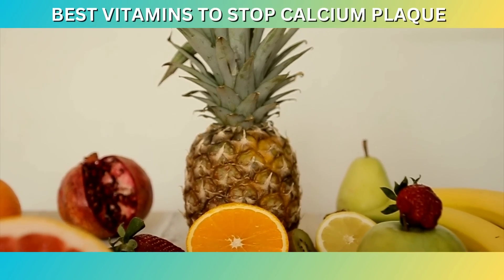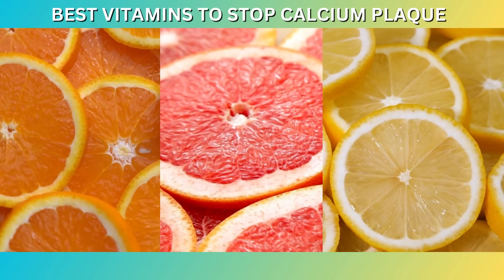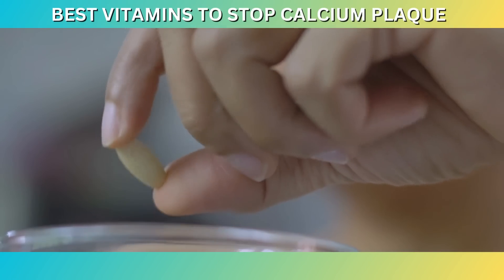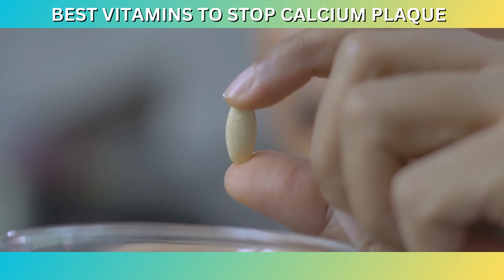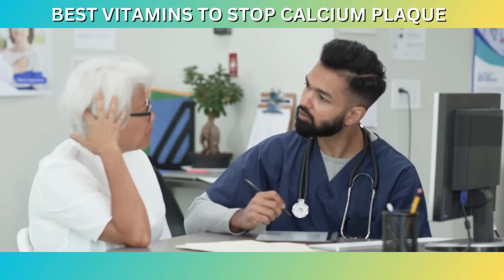To incorporate more vitamin C into your diet, focus on consuming fruits and vegetables rich in this nutrient. Citrus fruits like oranges, grapefruits, and lemons are excellent sources of vitamin C. Other options include strawberries, kiwis, bell peppers, broccoli, and leafy greens. By including a variety of these vitamin C-rich foods in your diet, you can support your arterial health and reduce the risk of calcium plaque formation. While a healthy diet is the primary source of vitamin C, supplementation may be beneficial for individuals with limited access to fresh produce. It's important to consult with a healthcare professional to determine the appropriate dosage and ensure it aligns with your specific needs and overall health status.